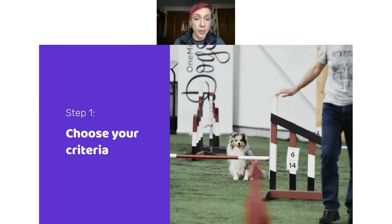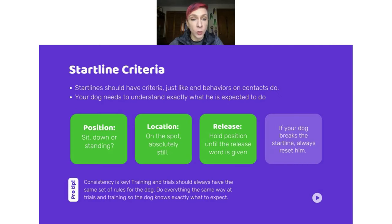Starting with choosing your criteria — stays have criteria just like other agility behaviors. Think of it the same way you'd think of criteria on a contact behavior, because contacts are really just stays, like start lines. For example, in a two-on-two-off, two back feet are in the contact zone, two front feet are on the floor, and the dog must wait there until you give a release word no matter what you do. With our stays, we want the same mindset: set criteria, teach them what it is, and hold them to it consistently.